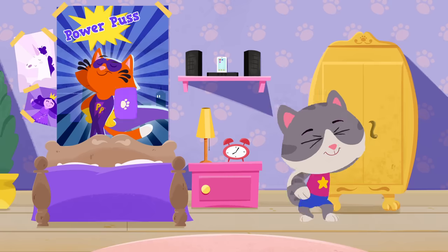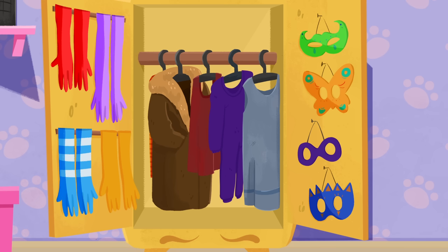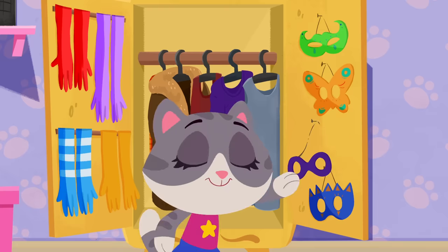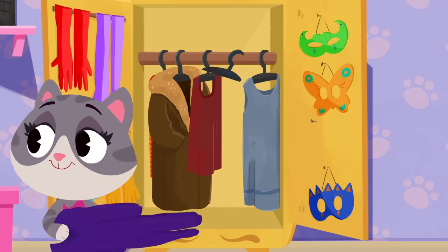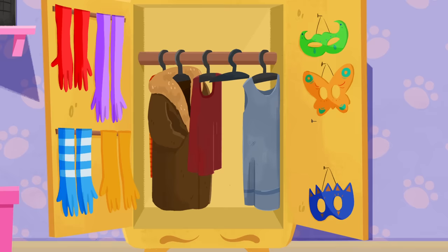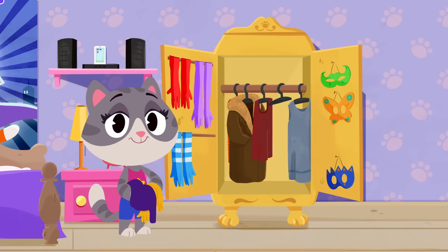Let's start with your closet! Can you help Maymay make her costume? First, we need a purple mask. Can you spot a purple mask? There's a purple mask! Now, we need a purple suit to go with it! There's a purple suit! Now all we need are some yellow gloves! Can you spot them? Yep! There they are! Great job, guys! Now Maymay has everything she needs for her costume!